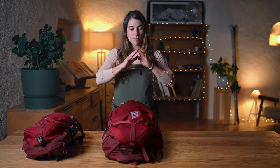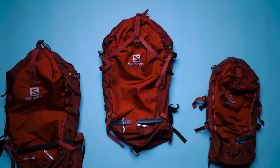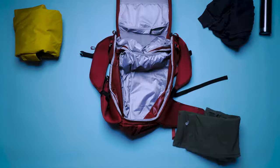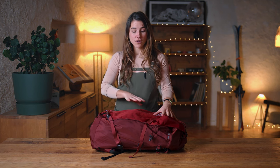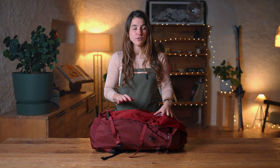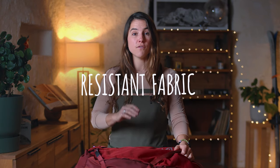Hi, I'm Dom Granger, a Salomon Outdoor Sports Ambassador, and I'm here to talk to you today about the features of the new MTN backpack range. These backpacks are very versatile and are full of super practical features. The first one I'd like to point out is the fabric — we used a PFC-free fabric that is also very resistant.